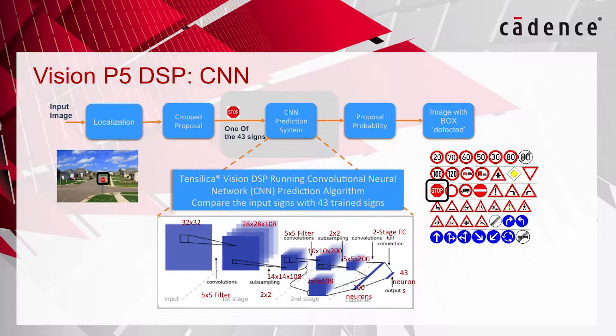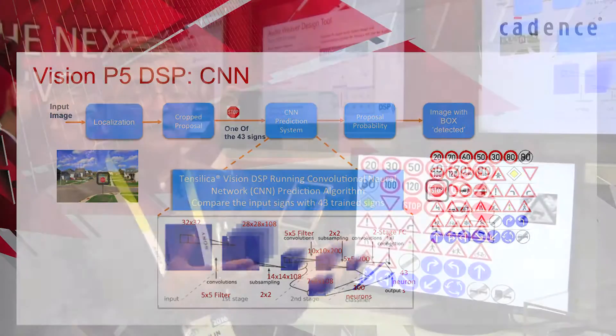This convolution neural network is an implementation of a German traffic sign detection algorithm where training was done offline, that detects 43 signs. This five-stage convolution neural network is running and detecting the sign.